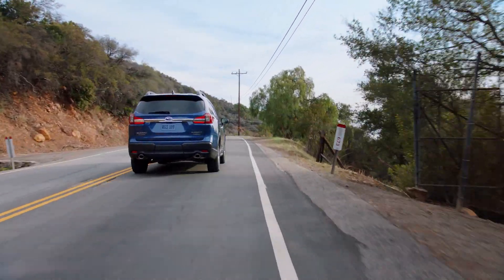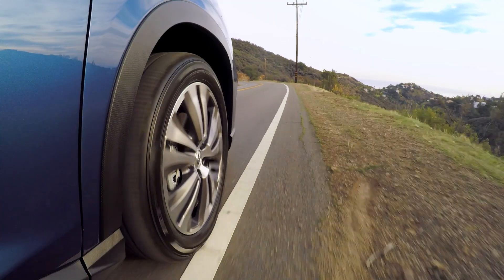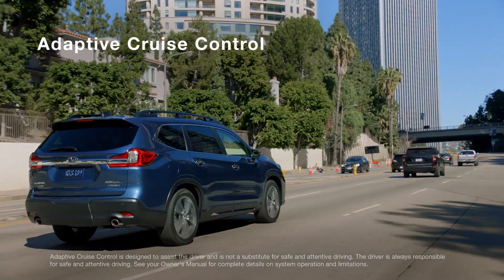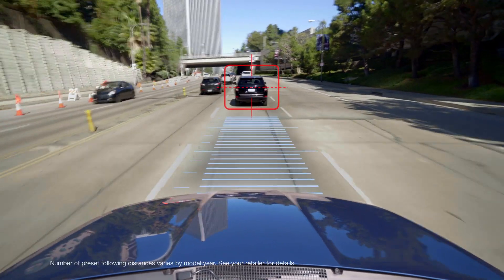If you begin to drift or sway, EyeSight can alert you before you leave your lane. And with the Lane Keep Assist feature it can even intervene and help steer you back in. EyeSight is also designed with adaptive cruise control to help you stay with the flow of traffic.